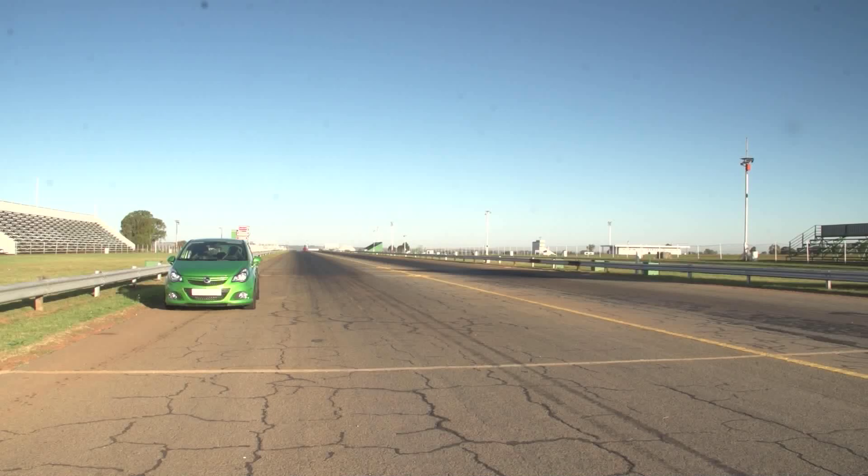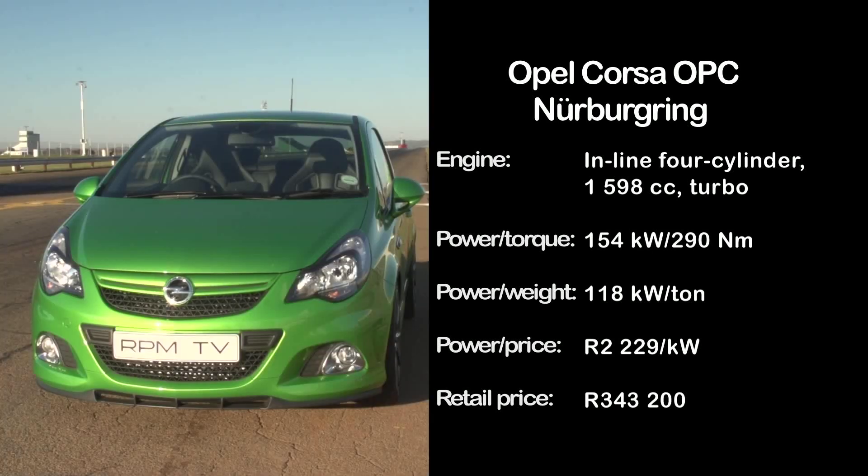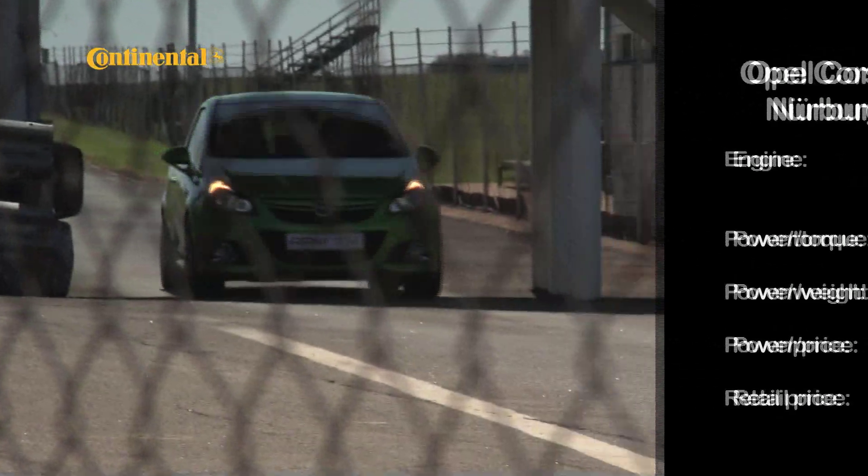The Corsa is the most powerful car in its class, while the extrovert OPC styling adds visual muscle too. But it's not as talented as some of the others here when it comes to controlling all that urge, which handicaps its real-world performance.